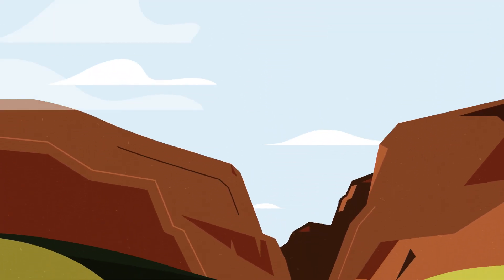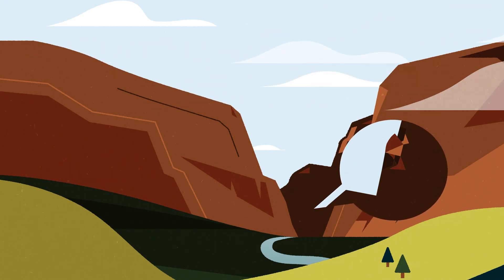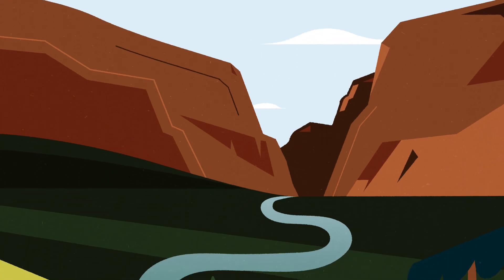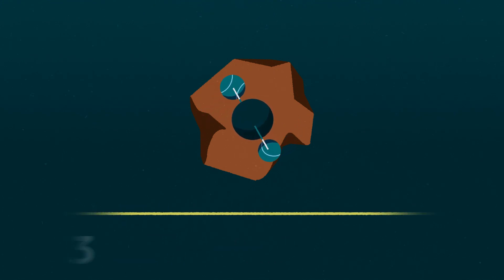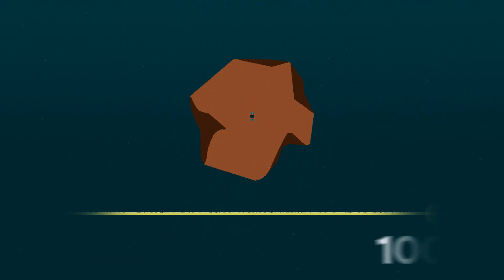In nature, rain absorbs carbon dioxide in the atmosphere and showers it over geologic structures, starting a weathering process that locks carbon away into a stable rock form or sends it flowing downstream towards the ocean. This sounds like a great way to mitigate climate change, but the natural geologic chemical process can take hundreds of thousands of years.